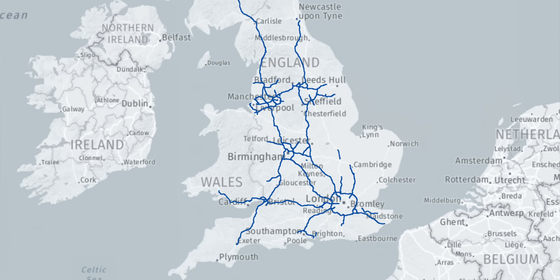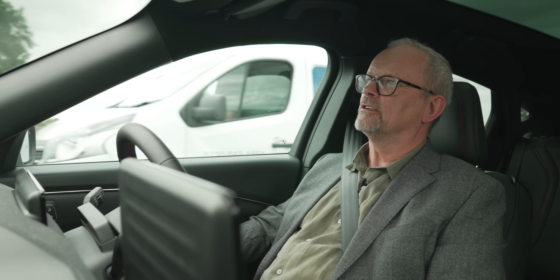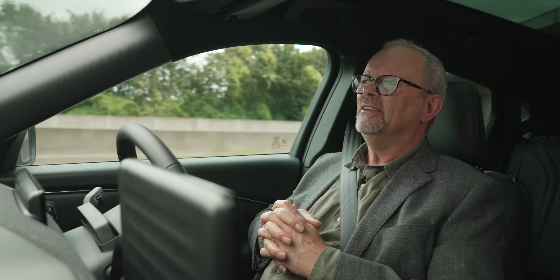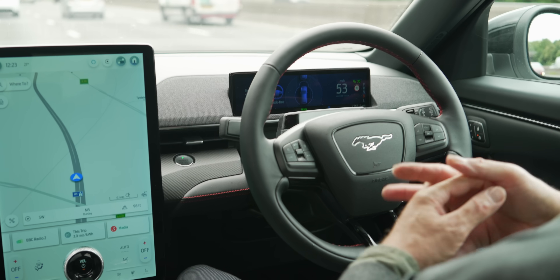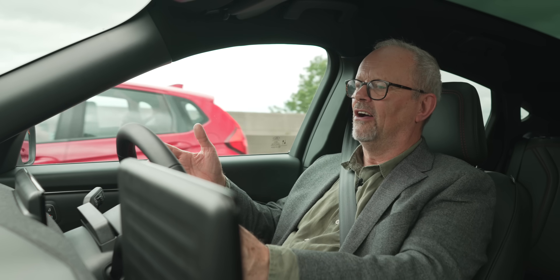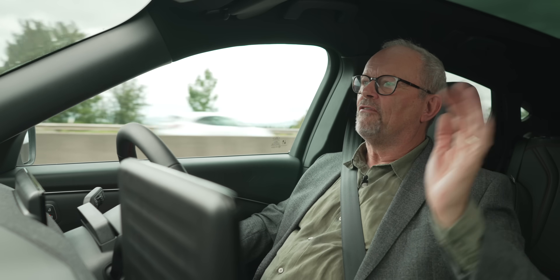You can't use Blue Cruise anywhere other than motorways — specifically motorways with a solid reservation or barrier in the centre of the road. I've seen the map you can use it on, and it's all the motorways or highways — the motorway network in the UK. But as soon as you turn off onto a normal road, even a dual carriageway, it won't work. It just doesn't come on — you haven't got any choice of when to make it come on; it comes on when it knows it can. So you're paying a monthly subscription — quite a substantial one — for something you might not use for weeks at a time.